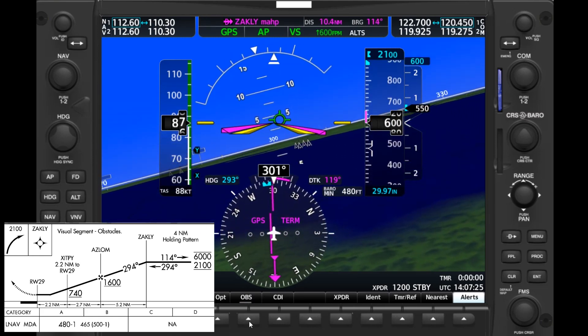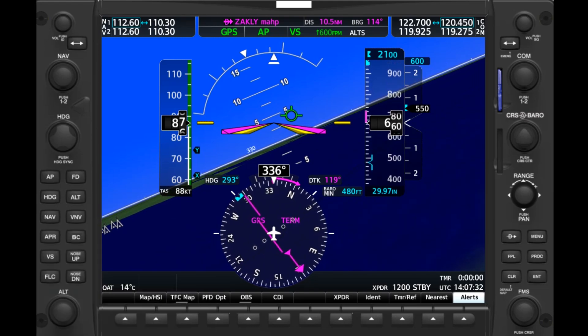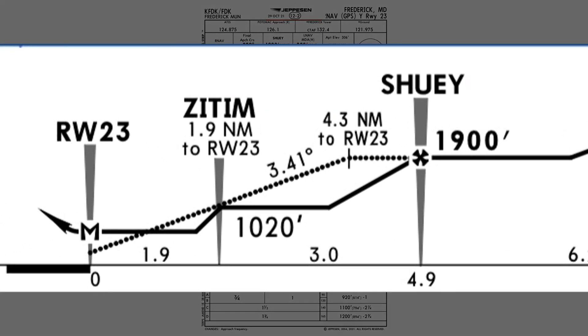Sometimes it's said that an advisory glide path doesn't guarantee you'll meet crossing minimums at step-down fixes — but this is not the case. Take the RNAV GPS Yankee Runway 23 at Frederick. The Jeppesen plate also has a dotted line extending down to the missed approach point, indicating the advisory glide path on this LNAV approach. However, after the final approach fix, Shuey, that line stays level for a moment before beginning its descent. This is because using a visual descent angle starting at the final approach fix would cause the aircraft to bust the step-down altitude at Zitem, or would otherwise require two different angles. Advisory glide paths correct for this by delaying the descent until after the final approach fix.